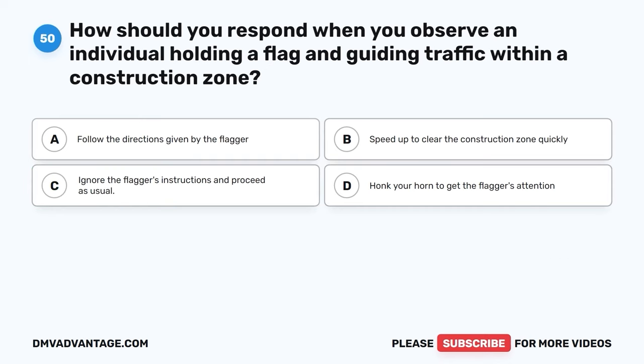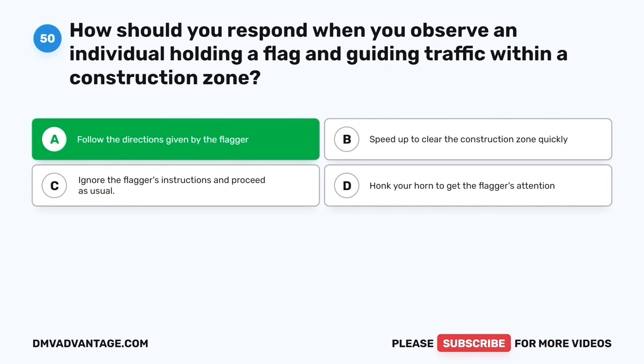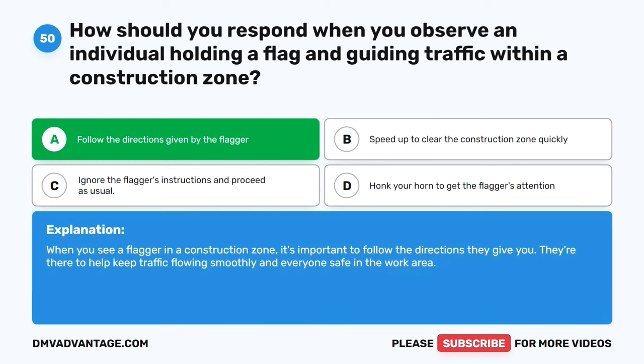Question fifty. How should you respond when you observe an individual holding a flag and guiding traffic within a construction zone? A. Follow the directions given by the flagger. C. Ignore the flagger's instructions and proceed as usual. D. Honk your horn to get the flagger's attention. The correct answer is A, follow the directions given by the flagger. When you see a flagger in a construction zone, it's important to follow the directions they give you. They're there to help keep traffic flowing smoothly and everyone safe in the work area.